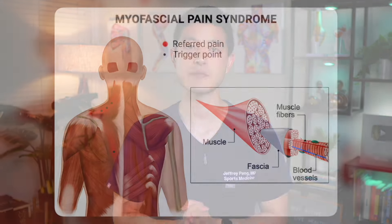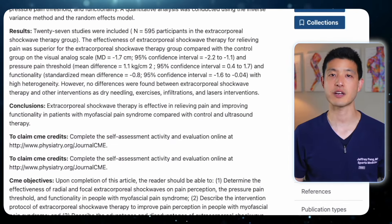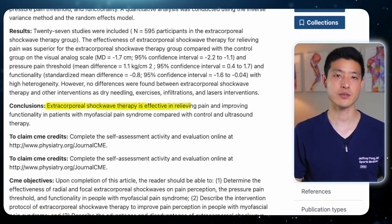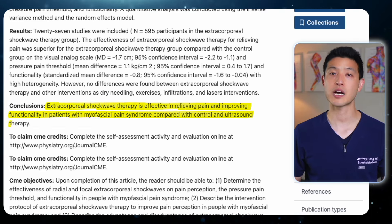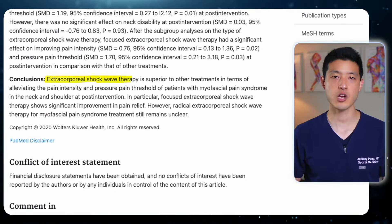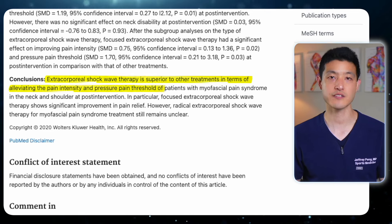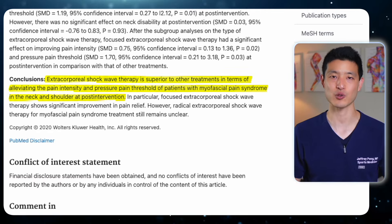Beyond joint and tendon conditions, shockwave therapy has also proven to be highly beneficial for managing muscular pain, particularly myofascial pain syndrome. A recent review of 27 clinical trials found that shockwave therapy significantly reduced pain, improved function, and increased pain tolerance in patients with myofascial pain syndrome compared to other treatments. Additionally, focused shockwave therapy has been shown to be more effective than other approaches in reducing pain and increasing pain threshold, especially for pain in the neck and shoulder areas.